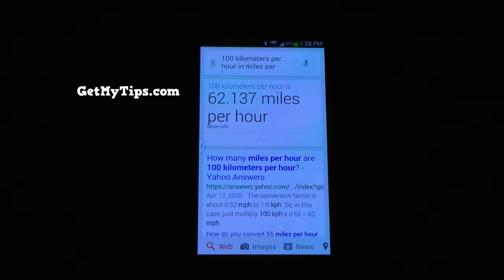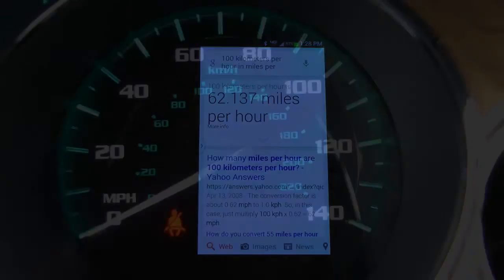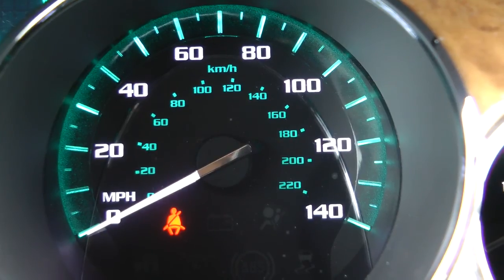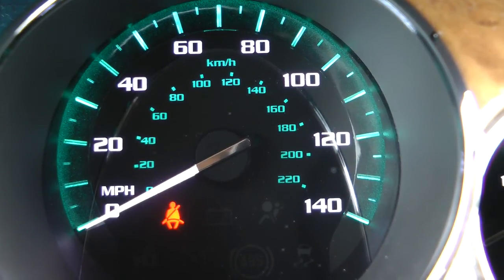Now obviously it's not safe to do this while you're driving down the road. But the good news is all automobile manufacturers today include miles per hour and kilometers per hour right on the display.